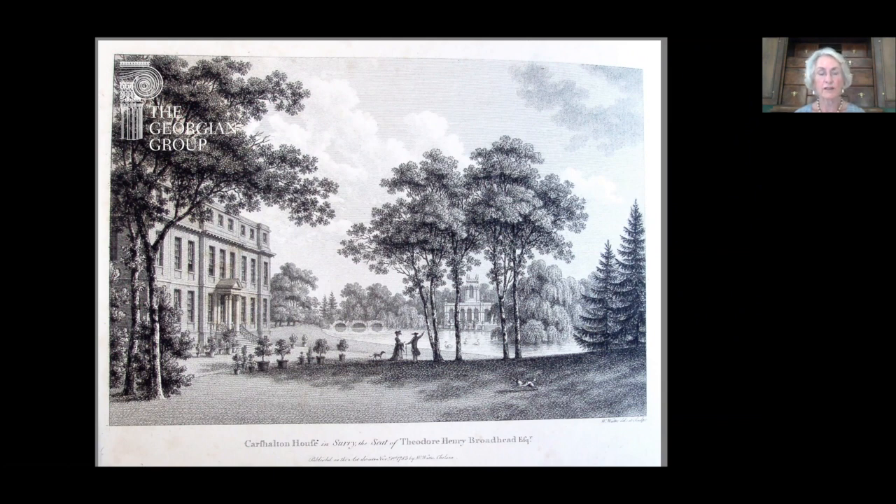When the water tower was built, Charles Bridgman laid out a formal canal around 1715 leading from the house to the water tower, so it would have looked very different, and there were fountains also in some parts of the garden.